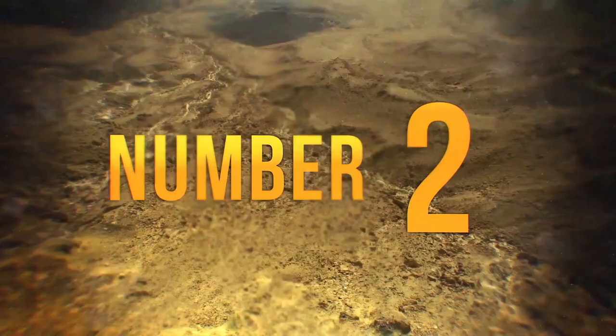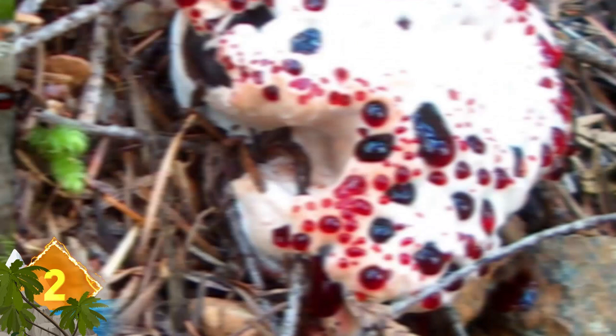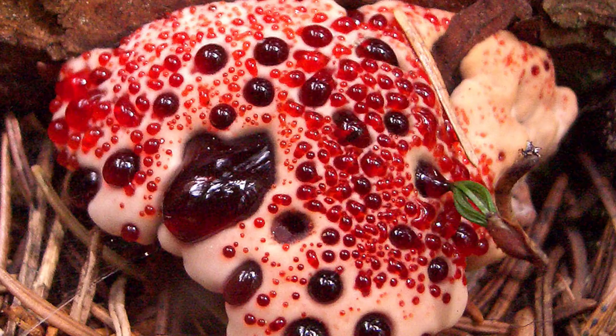Bleeding Tooth Fungus. More formally known as Hydnellum peckii, its common name seems more than appropriate since it looks like someone lost a bloody tooth. Just as descriptive is another nickname: strawberries and cream. It does look like some sort of pastry covered with strawberry jam, but even though the fungus isn't toxic, it's also not edible due to its extremely bitter taste. The red sticky substance is actually a sap that oozes out of the pores of the cap at night. Excess moisture builds up in the roots and forces the sap out, something that only happens when the fungus is young.